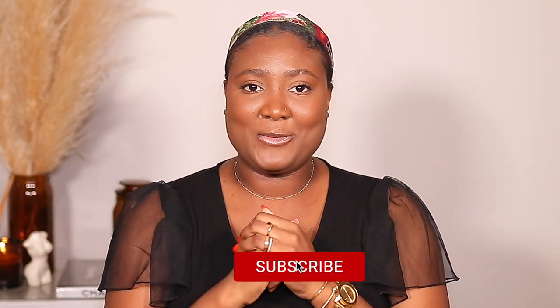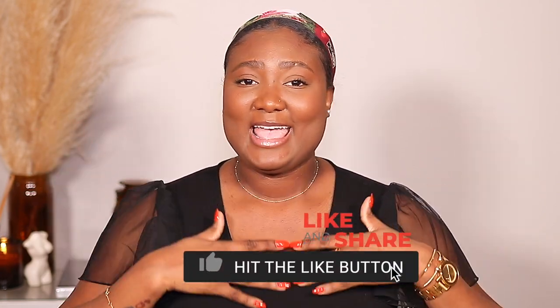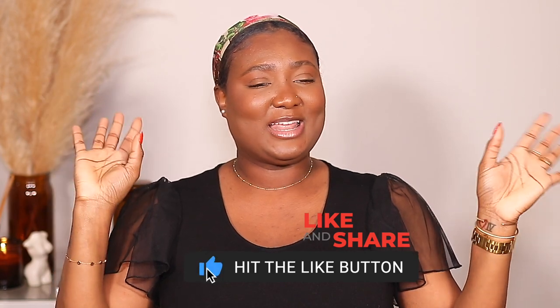That's the end of the video! Thank you so much for watching and hanging out with me. Don't forget to like, comment, and subscribe. Everything will be linked down below in the description box. If you have any questions, leave a comment or DM me. See you guys very soon in my next video — bye!